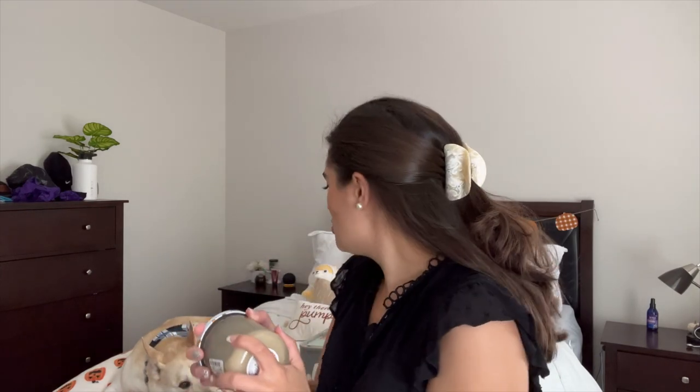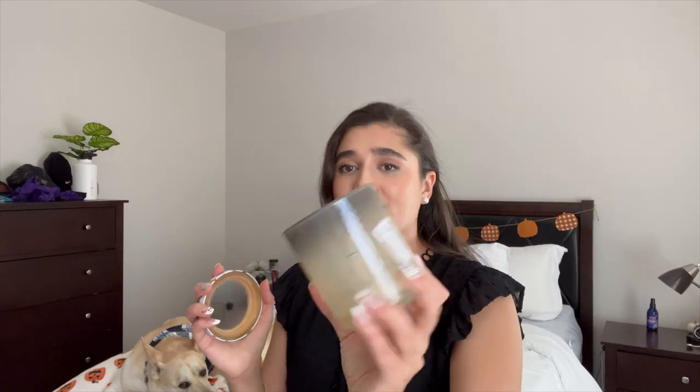I definitely won't purchase another DW Home single wick ever again because I can't smell them at all. I do like their three or four wick formula — I had it one year in Christmas Morning, which was like a beautiful cafe au lait coffee scent. I definitely would purchase that again but not the single wicks. I don't have good luck with them and they soot a ton.